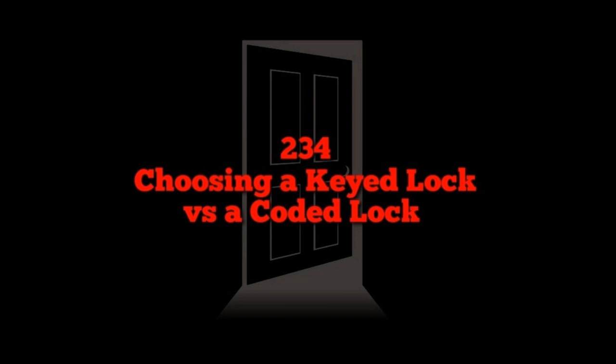Keyed locks also tend to scale better for physical security. It's easier to find a plethora of beefy keyed locks that have protected shackles. While exceptions exist on both sides, on average it's easier to find a keyed lock with more physical security beef to it than a combo lock.